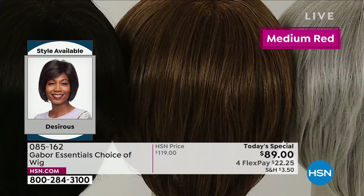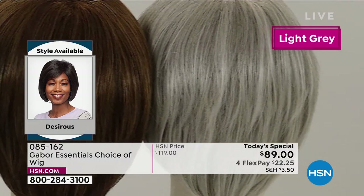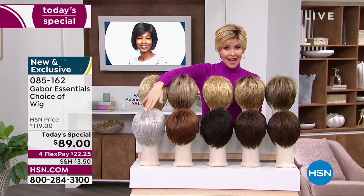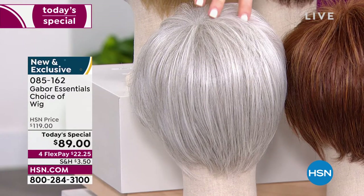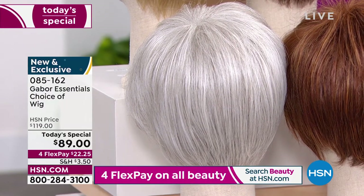The quality of your Gabor wigs is absolutely incredible — soft, beautiful, very natural looking. Try a new color. If you've always wanted to be red, go for the red. Maybe you're thinking about growing out your hair and letting it go gray — try that gray. You can go all gray all at once. This is a beautiful gray — it's that icy gray with no yellow.